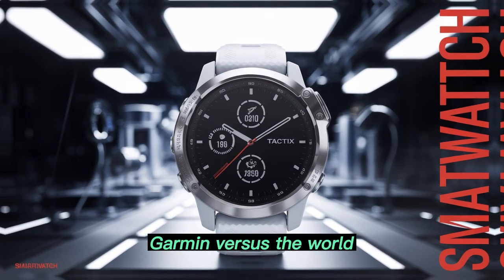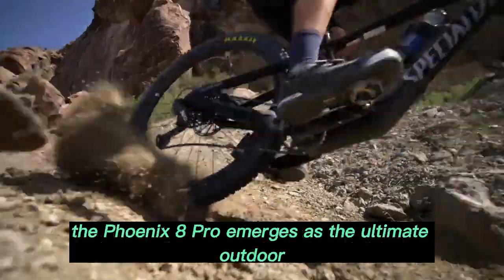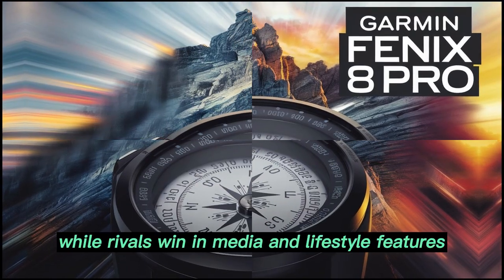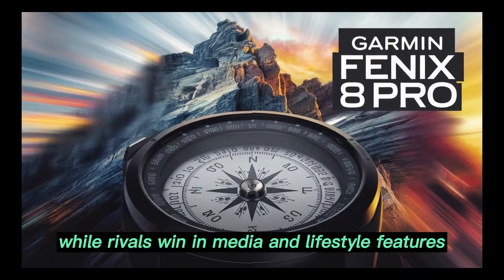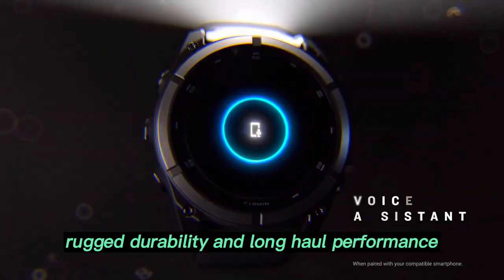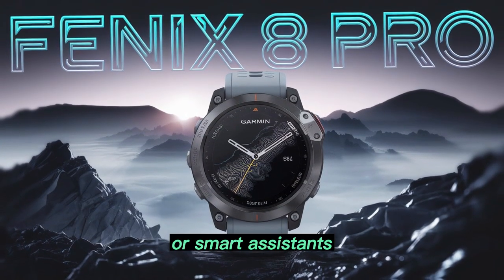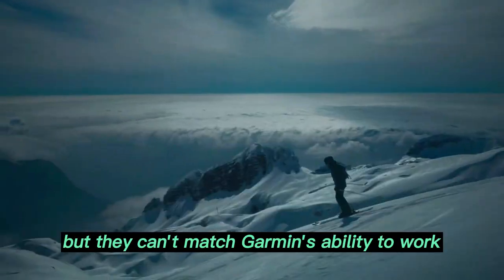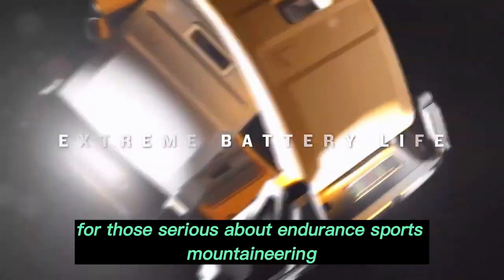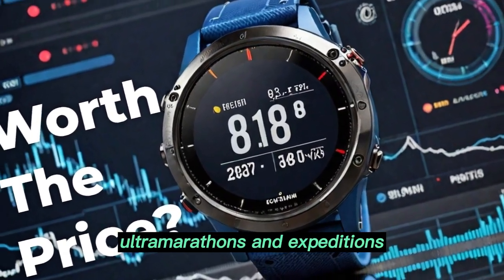In the battle of the smartwatches — Garmin versus the world — compared with the Apple Watch Ultra, Galaxy Watch 6, or Polar Grit X Pro, the Fenix 8 Pro emerges as the ultimate outdoor-centric choice. While rivals win in media and lifestyle features, Garmin wins hands-down in precision fitness analytics, rugged durability, and long-haul performance. Competitors may tout flashy interfaces or smart assistants, but they can't match Garmin's ability to work independently from smartphones. It's the perfect pick for those serious about endurance sports, mountaineering, ultramarathons, and expeditions.